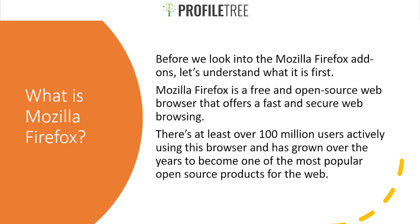It's your regular web browser, similar to Chrome or any other open source browser. There are at least over a hundred million users actively using Firefox, and it has grown to become one of the most popular open source products for the web. It began around 1998-1999 and started gaining popularity around 2004 and onwards.